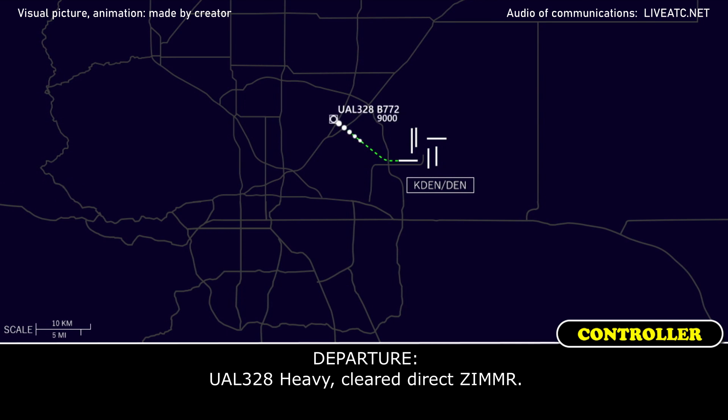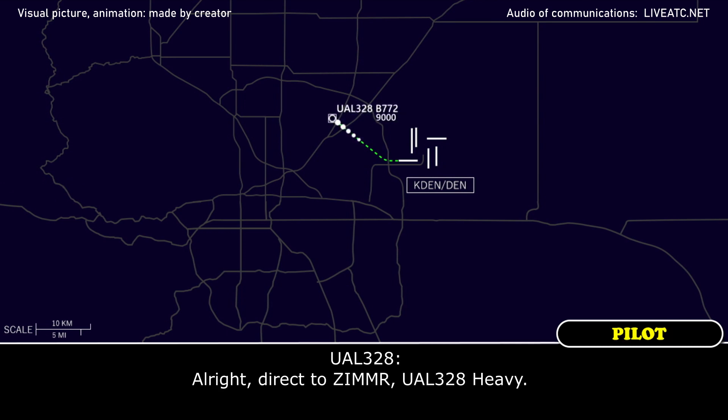United 328 heavy, go direct Zimmer. Alright, direct to Zimmer, United 328 heavy.